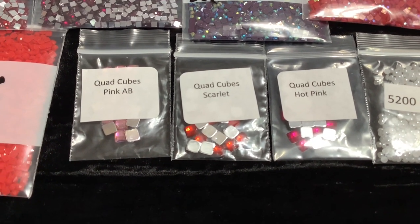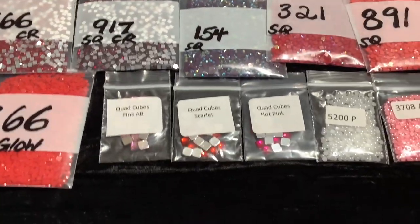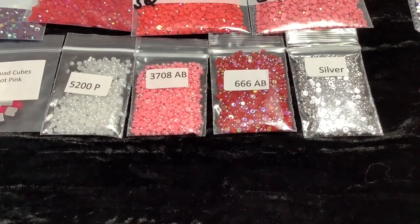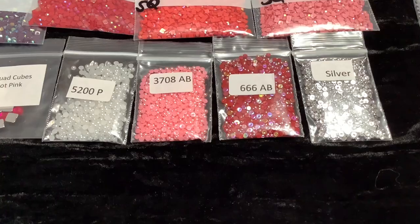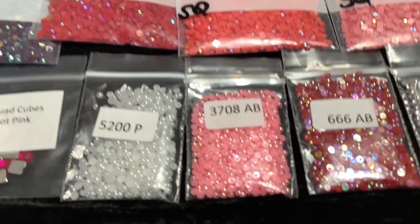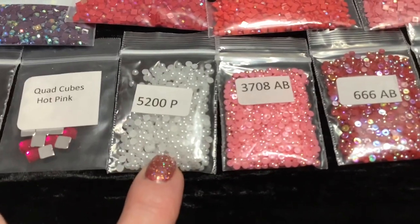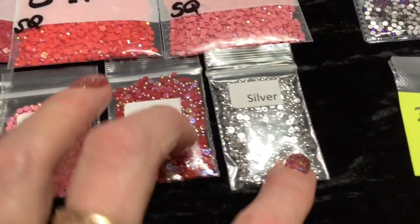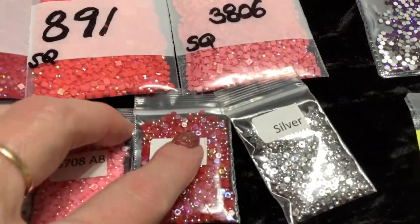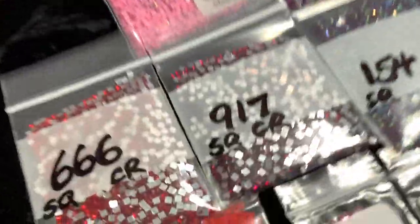If you decide to get both the round and square sets you will have six different colors of quad cubes. Here's a newer product - these are called pearls for squares, and they are the size of a square drill but they are rounded on top. Some are plain and some have an AB coating. This one is metallic silver.